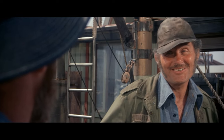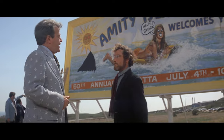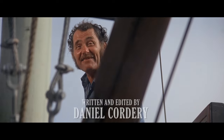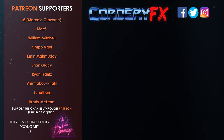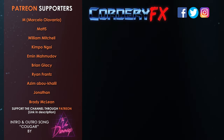Farewell and adieu to you fair Spanish ladies. Farewell and adieu to you ladies of Spain. Bring it on the barrel! I'm coming around again! You've got a taxidermy man — he's gonna have a heart attack when he sees what I plug in!